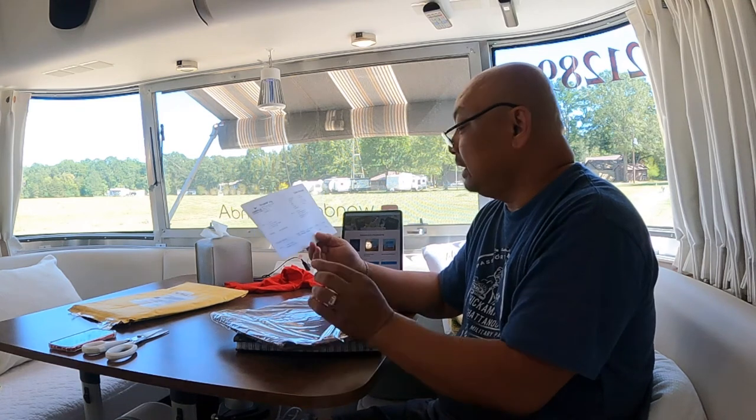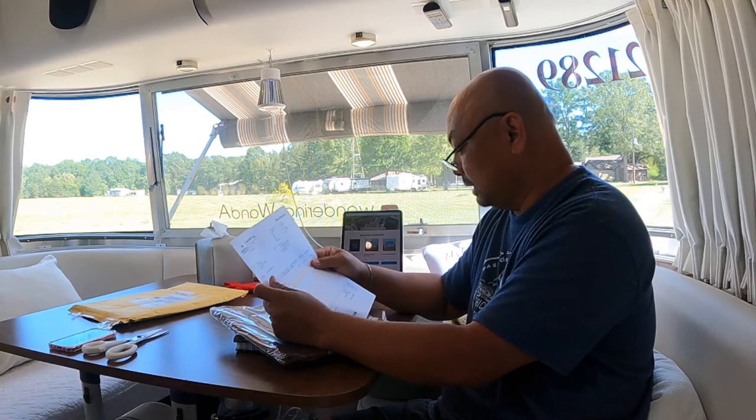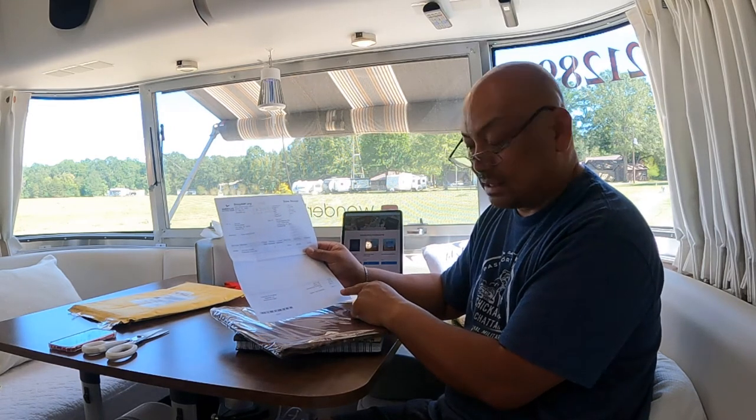This was $79.95 plus shipping and handling. Tax came out to $3.20, shipping and handling $15.95 — came out to $99.10. Basically $100.